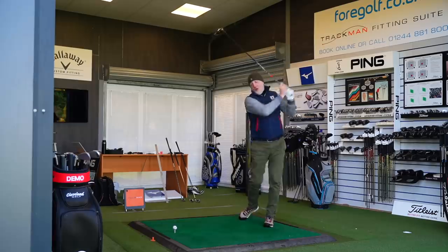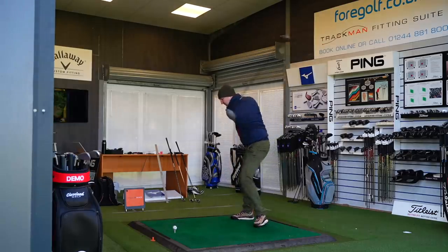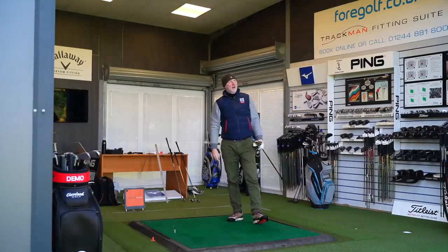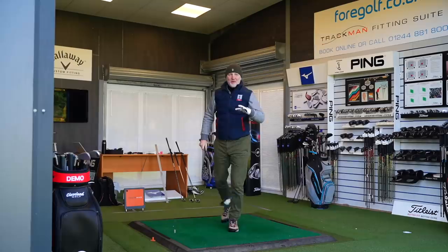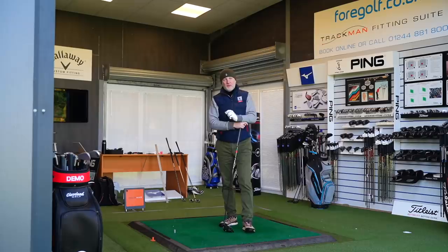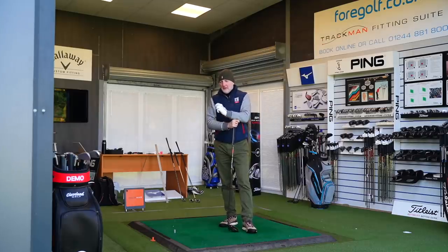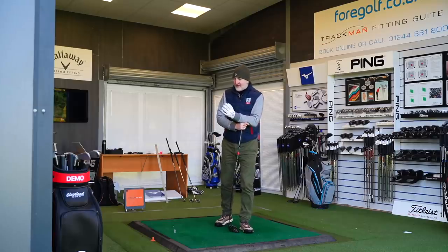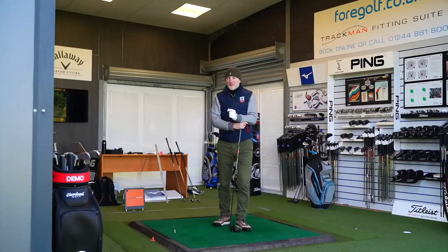We're going to talk about what is on offer in terms of the variety — the three different head shapes that are available. Callaway are doing this amazing thing where they're producing product to appeal to and suit every type of golfer, and I think that's a fantastic thing. Is that what AI is doing, sort of individually dialing in the kind of technology that each of us need? We're all very, very different, and I think Callaway are getting somewhere with this.